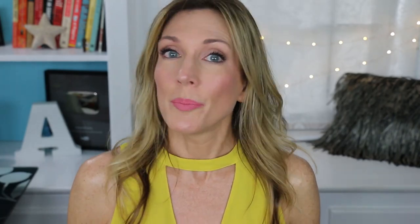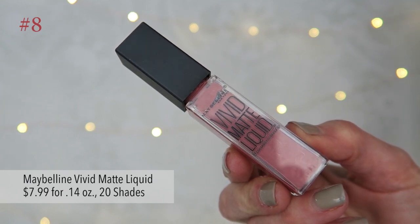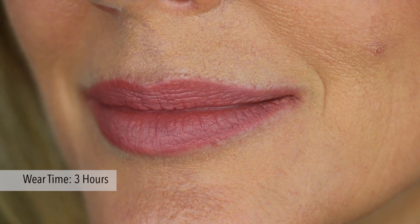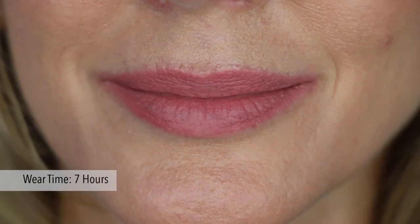Next up is a drugstore brand — Maybelline Vivid Matte Liquids. This is $7.99 for 0.14 ounces and it comes in 20 shades. I got it in Nude Flush. It has a flat sponge tip applicator that makes application a little difficult and clumpy around the edges and corners. It does glide over the lips and feel creamy. One coat is a little streaky and patchy; two coats are opaque. It has a soft shine and stays creamy feeling without drying back. Lip texture is minimized and lips look smoother. It did transfer up into the upper lip wrinkle and settle into the lip creases within three hours. But a stain of color lasted about seven to nine hours with major fading. It felt comfortable for most of the day and my lips weren't papery looking at the end of the day.